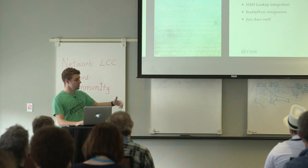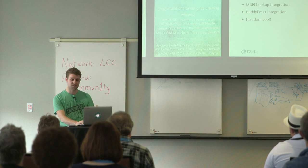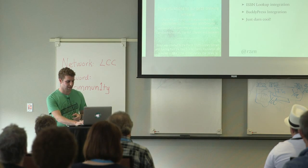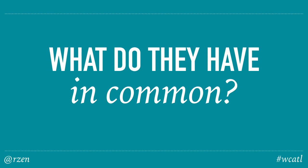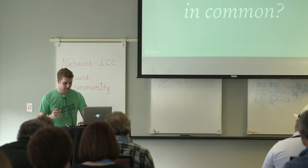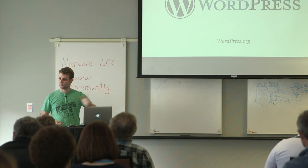Unfortunately, they only had enough funding to run this for a single summer, then had to pull it down because they didn't have enough momentum to keep staff running it — which is a bummer. I'm glad they got to do it for at least one summer and demonstrate it was a viable exercise. So what do these sites have in common, other than me making them? They're all actually powered by WordPress.